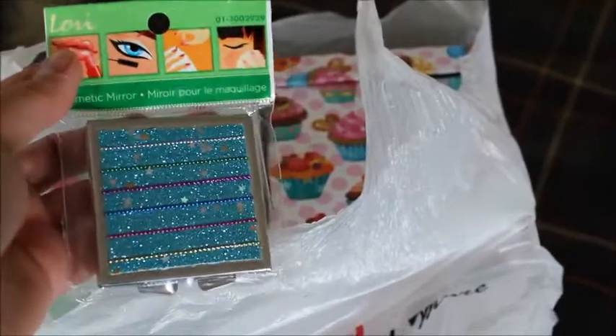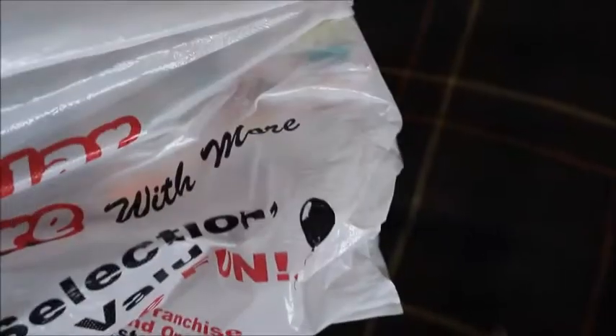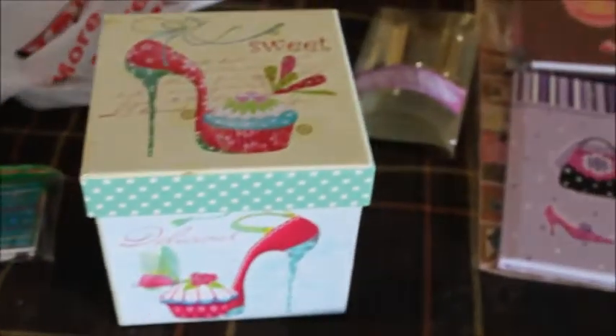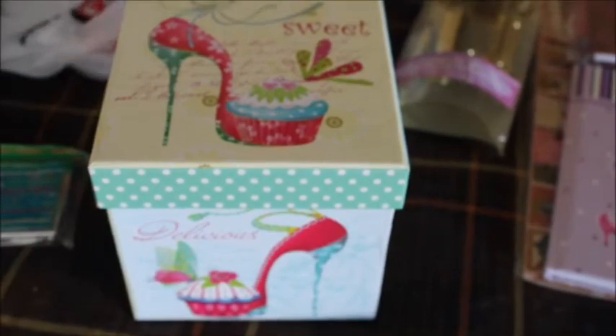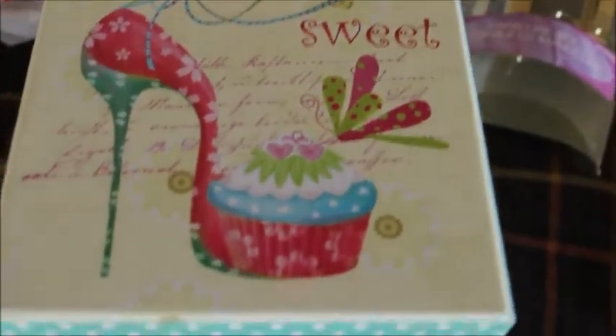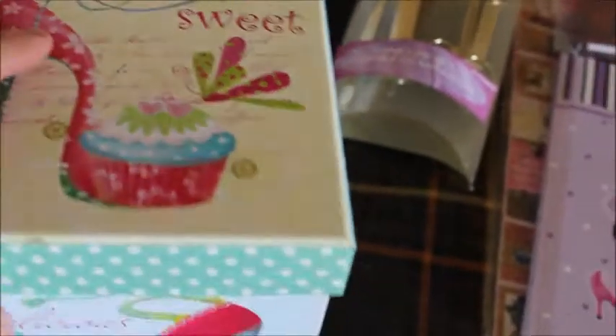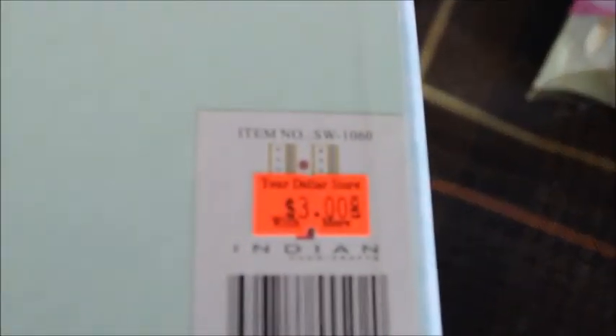And then I got a little compact mirror, which I thought was pretty cute. The back is plain and kind of shiny. And then I got two boxes — I just love collecting boxes. This one is really nice with a shoe design and it looks like there's a cupcake inside. These were $3.